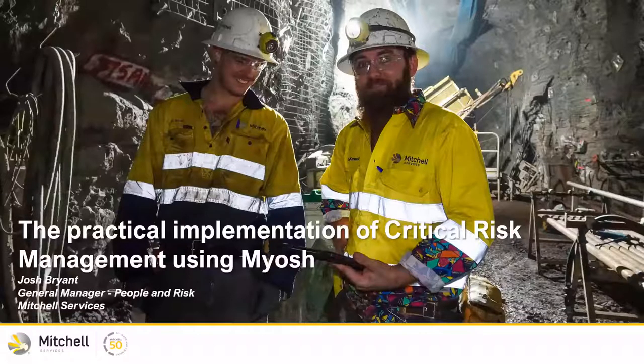Today's presenters: we've got Josh Bryant from Mitchell Services. He's the General Manager of People and Risk. Mitchell Services Limited is a leading provider of drilling services to the global exploration, mining and energy industries. We also have Adrian Manessas, the Business Development Manager for Myosh. Myosh is a configurable cloud-based software that adapts to unique organisational requirements.